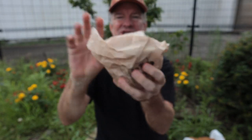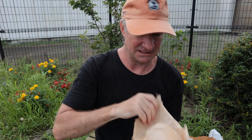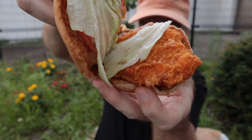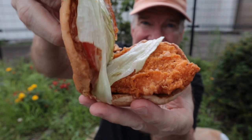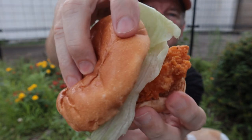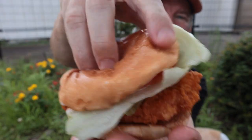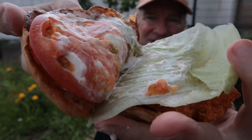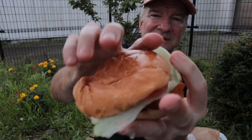That says spicy right there, so this must be the spicy chicken. Let's have a look — looking good! This is going to be the first time I've had a real chicken sandwich, not a DIY chicken sandwich, and it's looking fabulous.